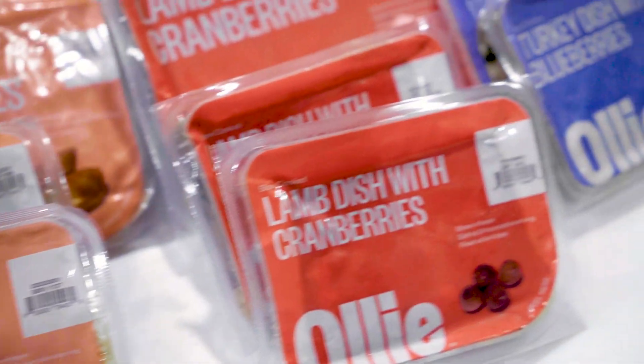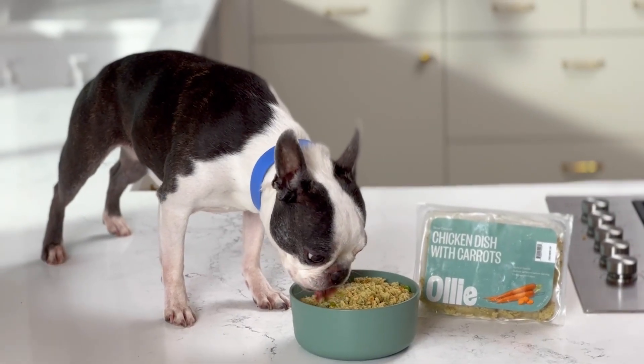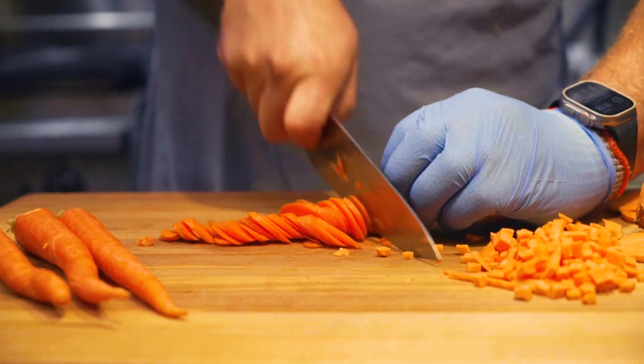I design the full nutrition recipes, making sure that each recipe is complete and balanced to the AFCO standards, and any new recipes we're coming up with for main meal consumption I'll be working with as well.